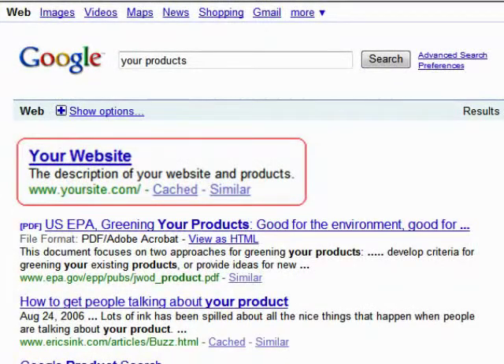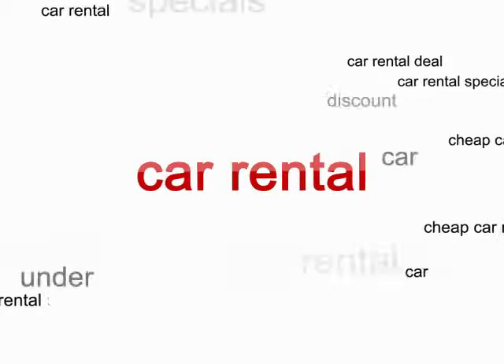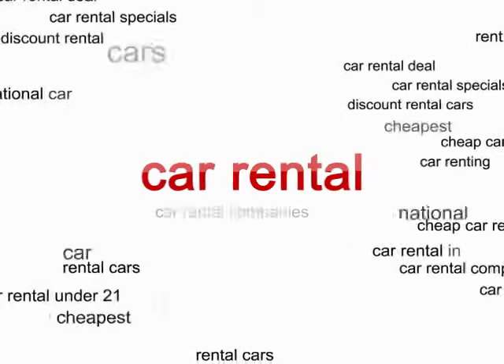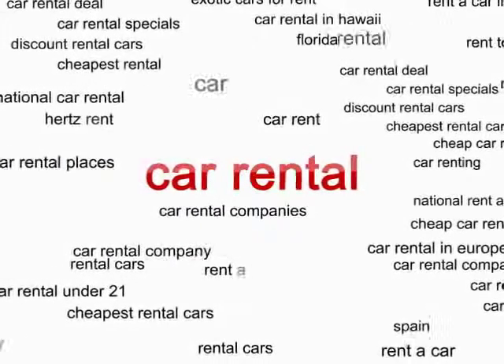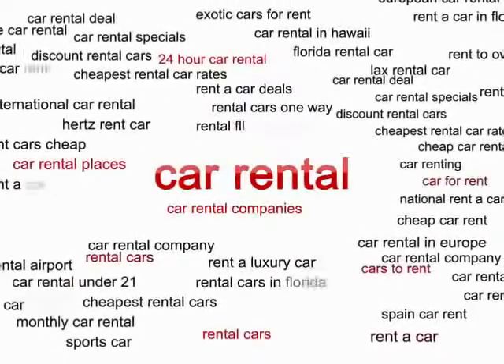So here's the point: you must be in top results for the keywords people use for search. People's habits differ and often there are hundreds of different word combinations they would use to describe one and the same thing. Success comes to site promoters who look at every possible option and finally choose the most efficient keywords.